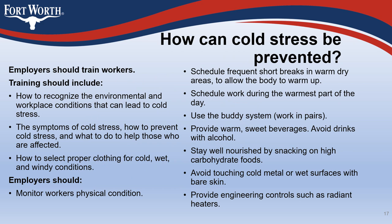Employers should train workers on how to recognize environmental and workplace conditions that can lead to cold stress, the symptoms of cold stress, how to prevent it, what to do to help those affected, and how to select proper clothing for cold, wet, and windy conditions. Employers should also monitor workers' physical condition, schedule frequent short breaks in warm dry areas, schedule work during the warmest part of the day, use the buddy system, provide warm sweet beverages while avoiding alcohol, stay well-nourished with high-carbohydrate foods, avoid touching cold metal or wet surfaces with bare skin, and provide engineering controls such as radiant heaters.